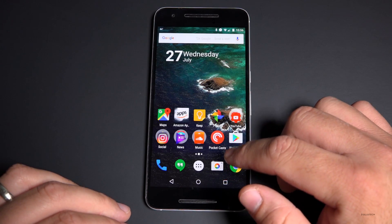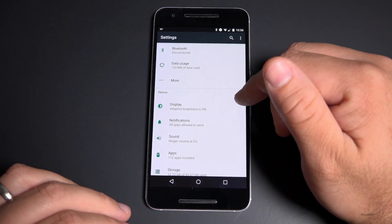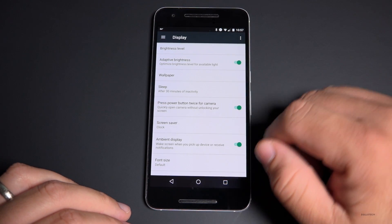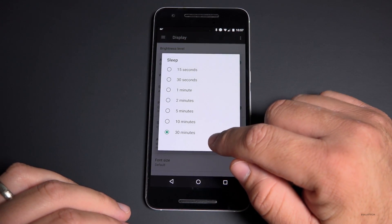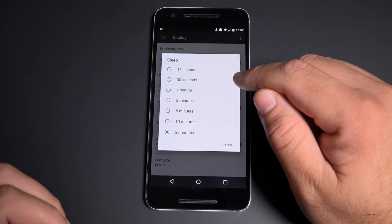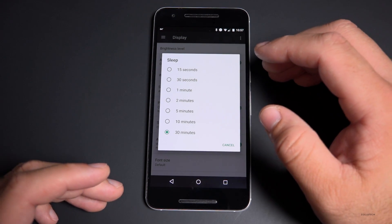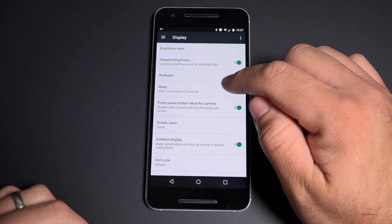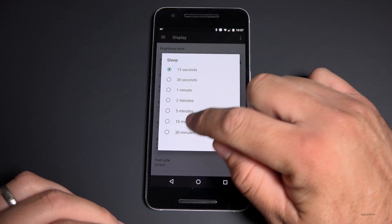The next thing we can do is change the screen timeout. If you go into settings and then display, you'll see the sleep setting — right now it's set to 30 minutes. If you change that to 15 seconds, it's going to save a good amount of power because you won't have screen-on time when you're not using the device. It's a great idea to flip it to 15 seconds as long as you don't need the screen to stay on.